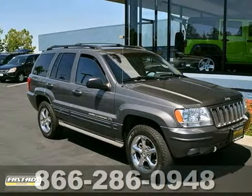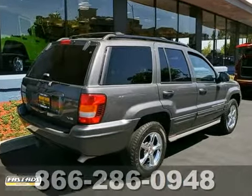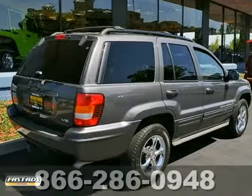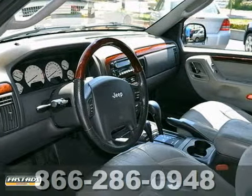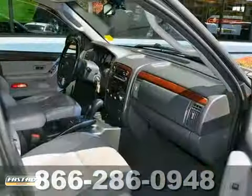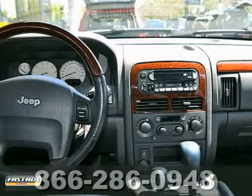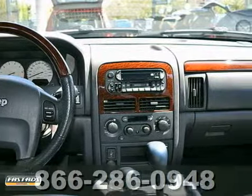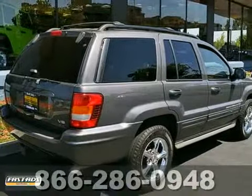Ask for Steve or JJ in the internet department for the best price on this beautiful 2003 Jeep Grand Cherokee. It has a 4.7 liter V8 engine and premium wheels. It also features a CD changer, power leather seats and multiple airbags. Add to that privacy glass, a moonroof and towing and country packages and you have a super attractive Jeep looking for a new home. Come in today, take it for a test drive.